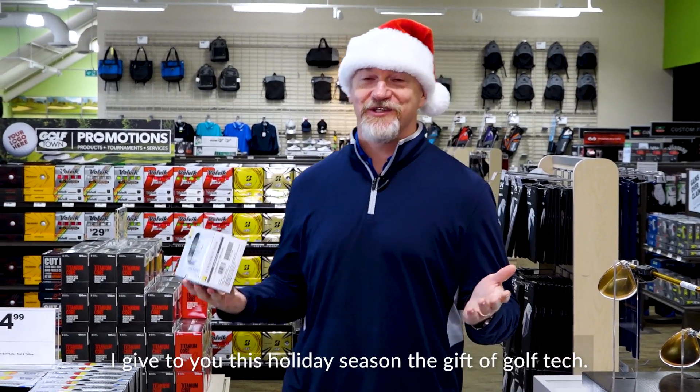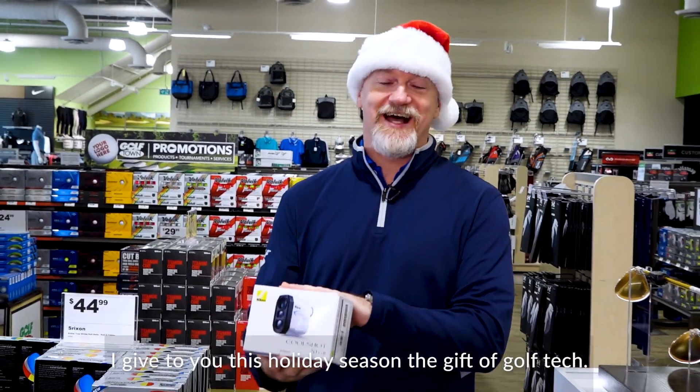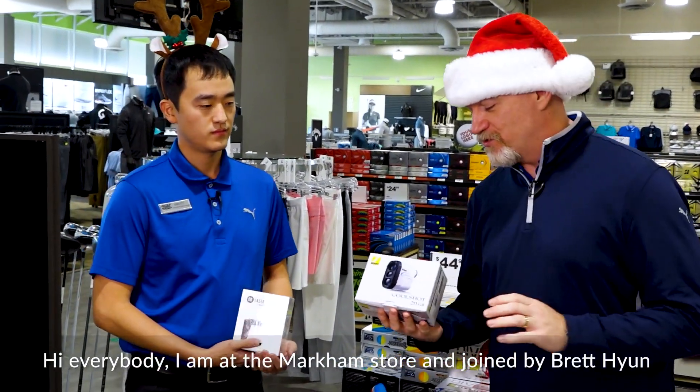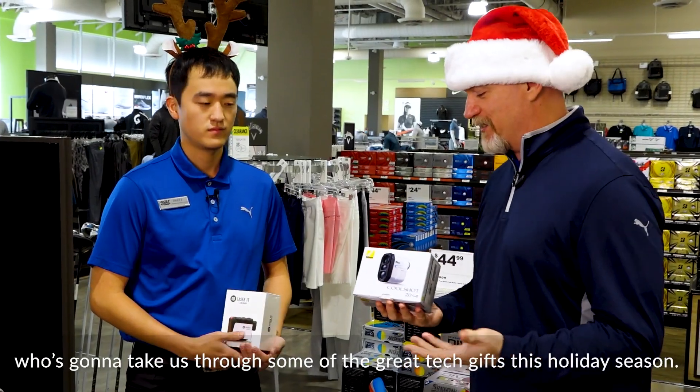I give to you this holiday season the gift of golf tech. Hi everybody. I'm at our Markham store, joined by Brett Hoon, who's going to take us through some of the great tech gifts this holiday season.